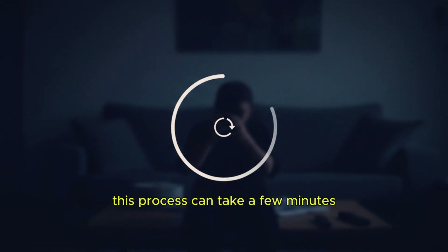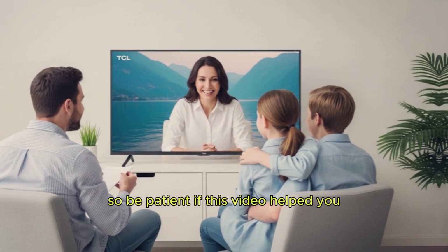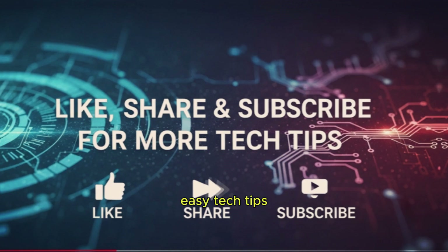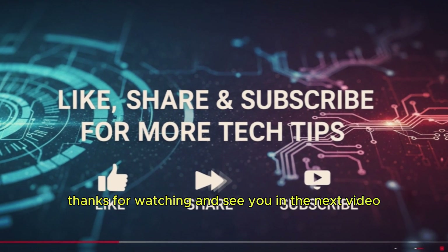This process can take a few minutes, so be patient. If this video helped you, don't forget to like, share, and subscribe for more easy tech tips. Thanks for watching, and see you in the next video.